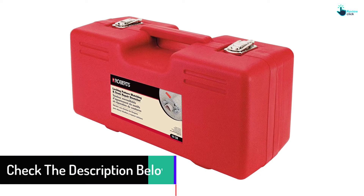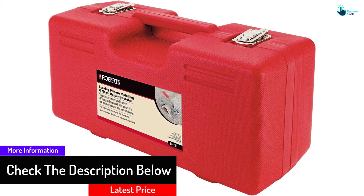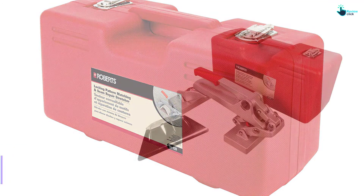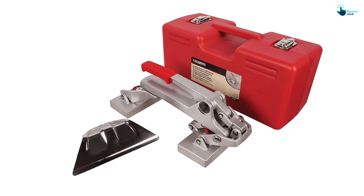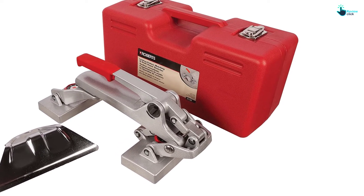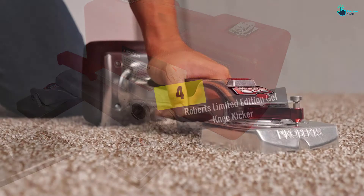It is a convenient unit that will suit most carpets. The carpet kicker has a sleek compact design, making it a breeze to store even in smaller spaces. Due to the lightweight design, it is comfortable to hold and use. The carpet kicker has up to 300 pounds weight capacity, making it a pick that will serve you better. Despite the quality features, it is a pick that you will find great for your budget.